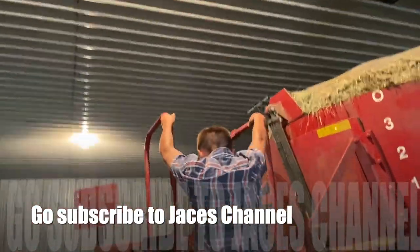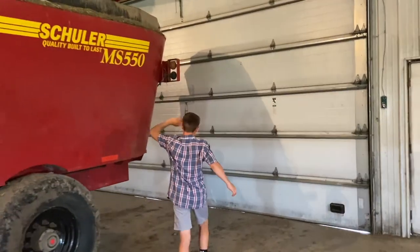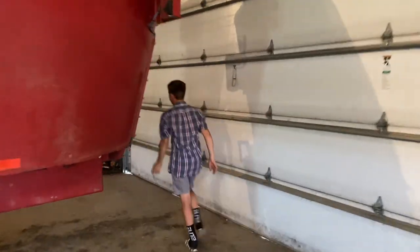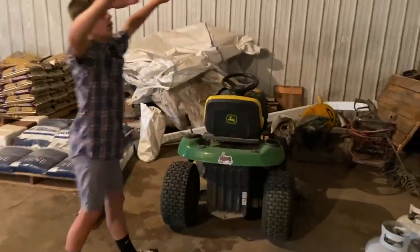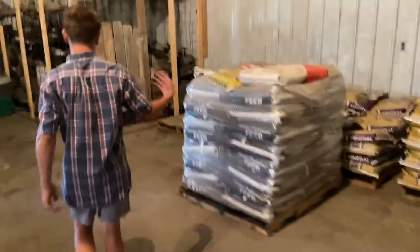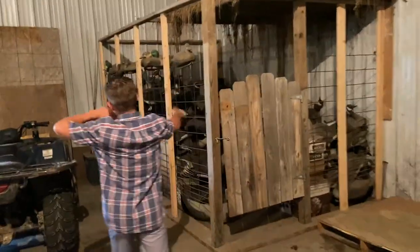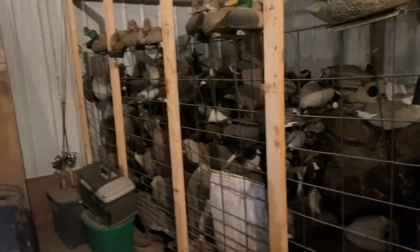That is the south side of the barn. I'll be taking you to the north side, the opposite side. We have just equipment, just stuff that we throw together into one side of it. We have salt and mineral again — there's different types. And then the decoys. We are a big goose hunting family. We goose hunt a lot and we duck hunt a lot too. So we have a bunch and a bunch of decoys — we probably have double this still.